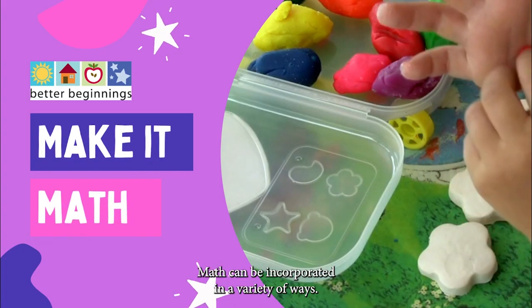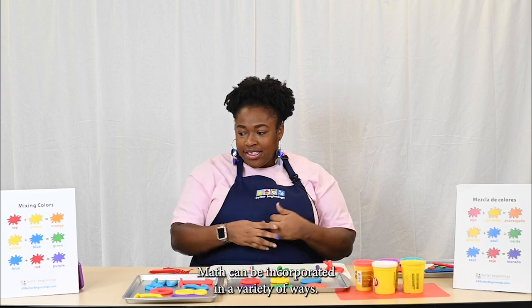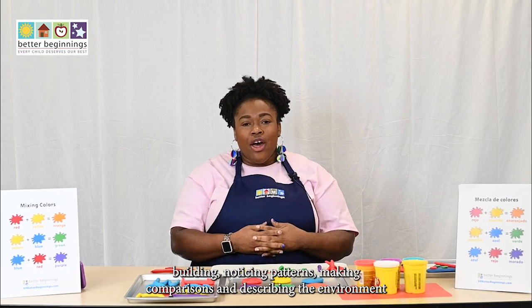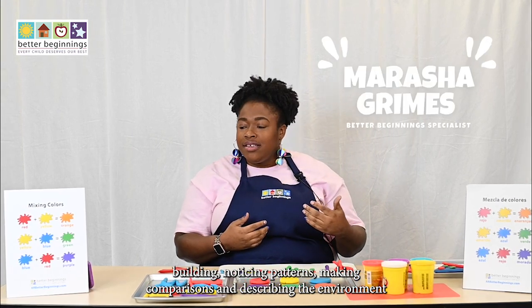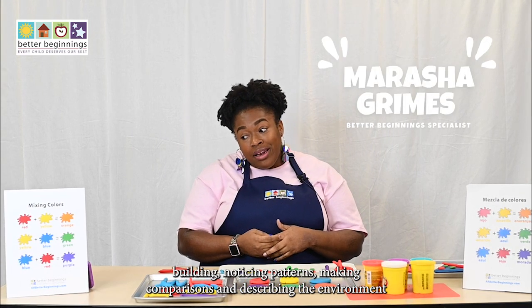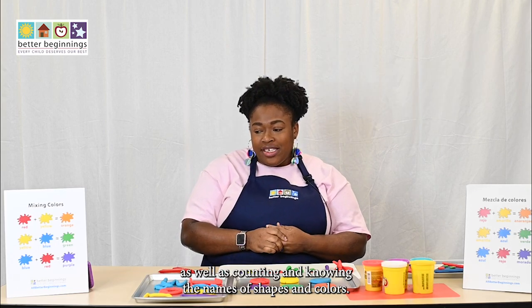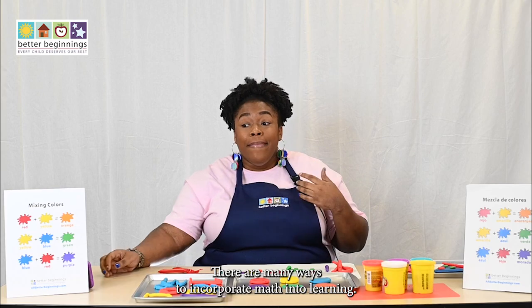In the classroom, math can be incorporated in a variety of ways. Math is measuring, sorting, building, noticing patterns, making comparisons, and describing the environment, as well as counting and learning the names of shapes and colors.